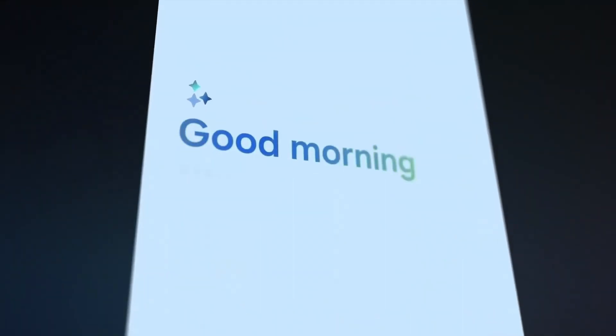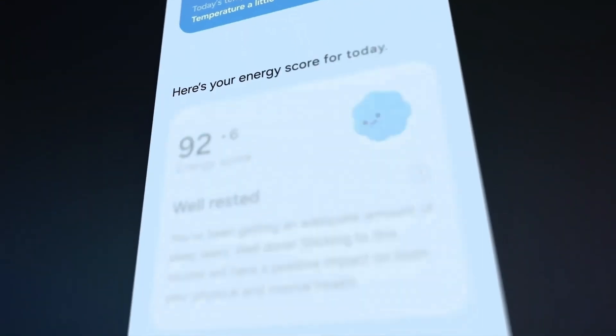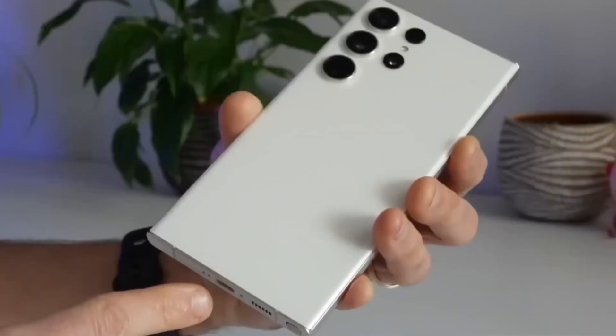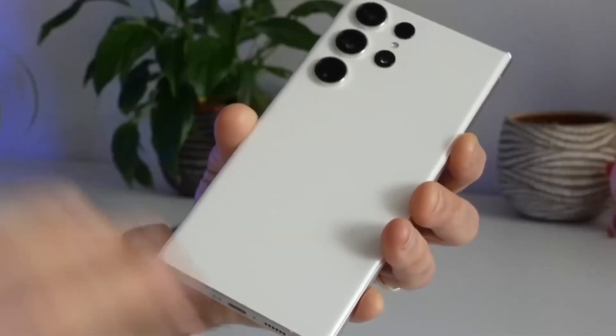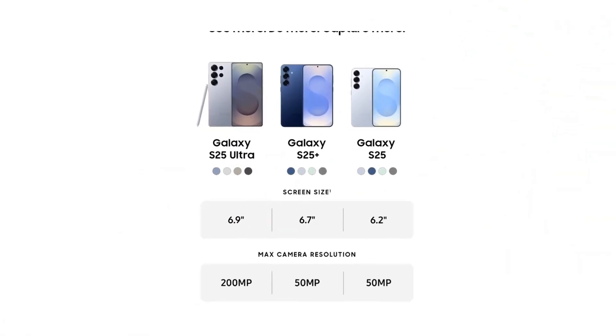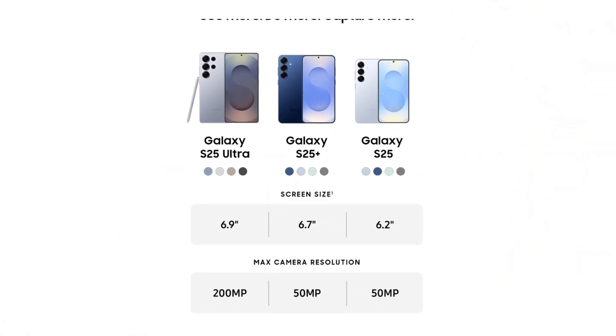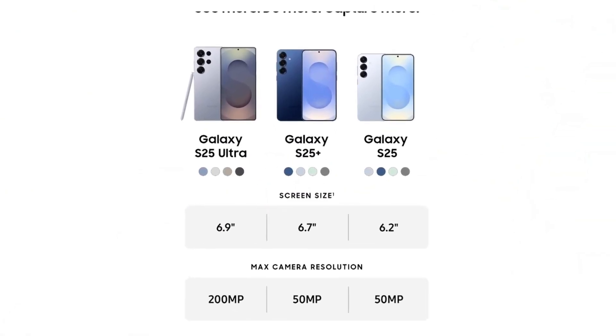The Galaxy S25 lineup introduces varying battery capacities: 4,000 mAh for the Galaxy S25, 4,900 mAh for the S25 Plus, and 5,000 mAh for the S25 Ultra. As expected, the S Pen remains exclusive to the Galaxy S25 Ultra, bundled within the box. For display enthusiasts, the series offers impressive screen sizes: 6.2 inches for the S25, 6.7 inches for the S25 Plus, and a massive 6.9 inches for the S25 Ultra.